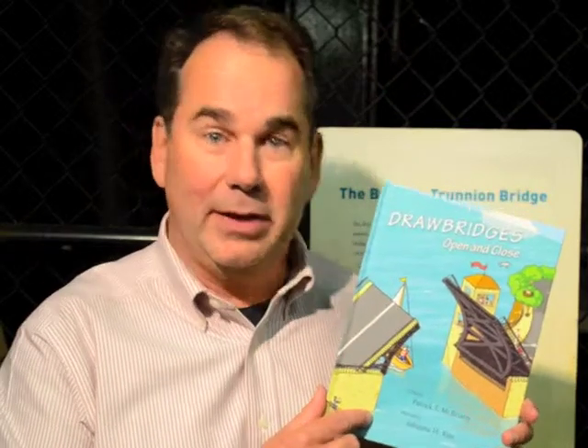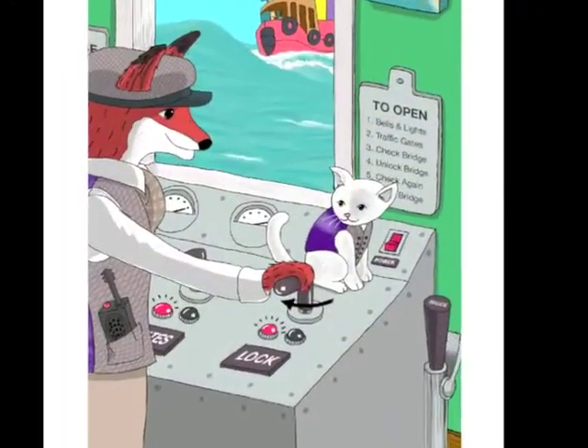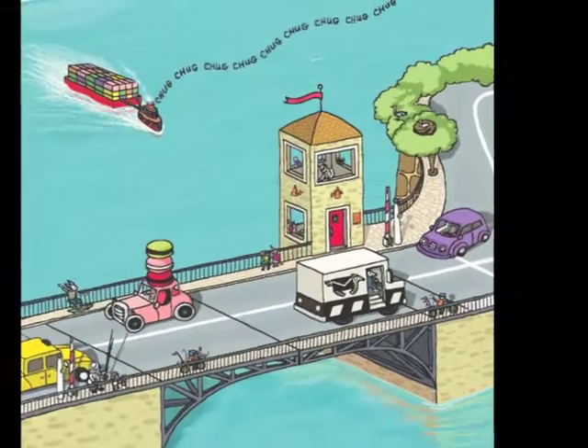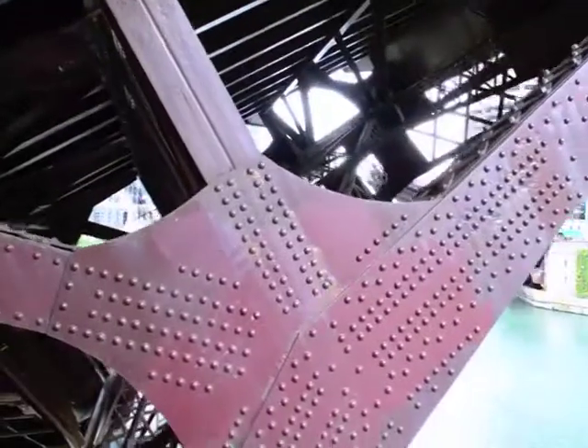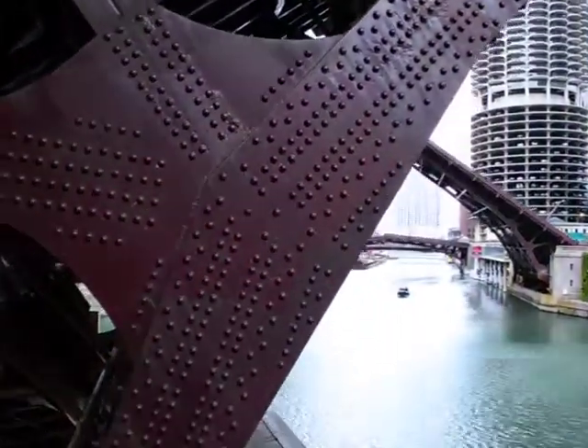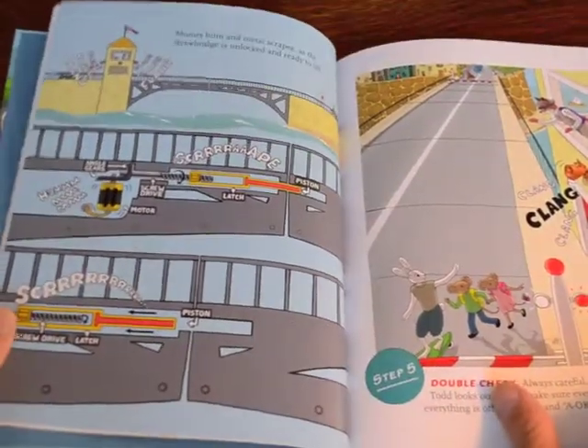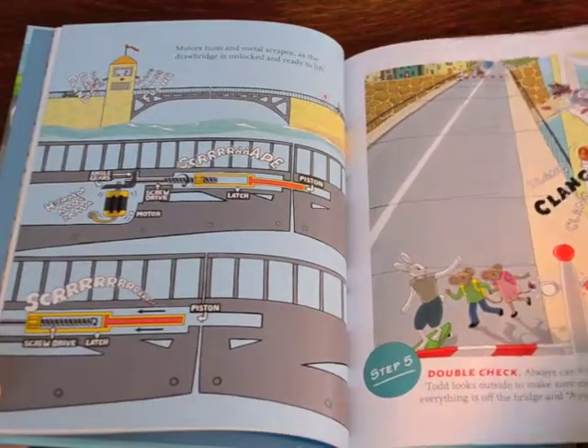It introduces Bridge Tender Todd and a sidekick, Ponticat, who operate the Narrows Drawbridge. And the bells are ringing right now. Looks like this bridge is going to open, just like in the book. Did you know that there are over 450 road and 350 railroad bridges in the United States?